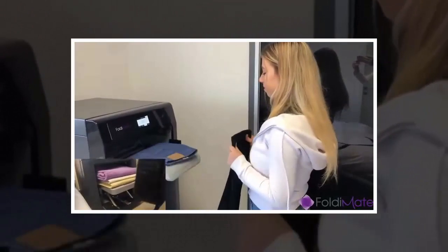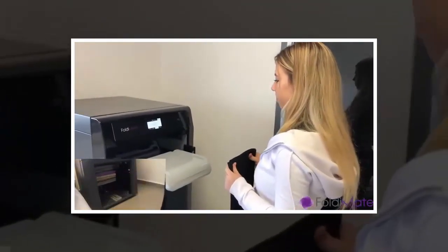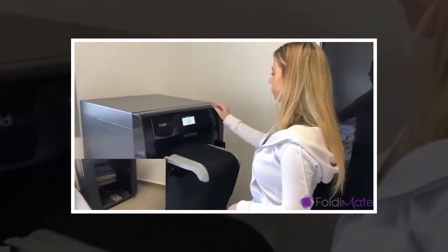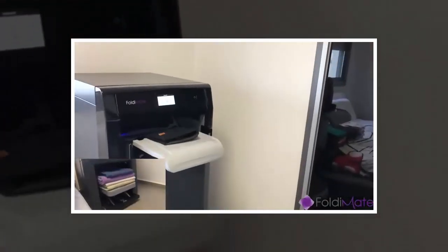The Foldimate is a big machine whose appearance is reminiscent of those large multifunction laser printers you'll find in offices. Instead of holding piles of paper, though, it houses a mechanical robot that will receive any garment you insert in the opening near the top and spit it out neatly folded in a tray down below.